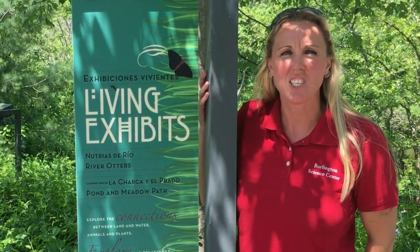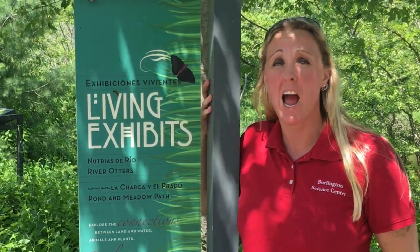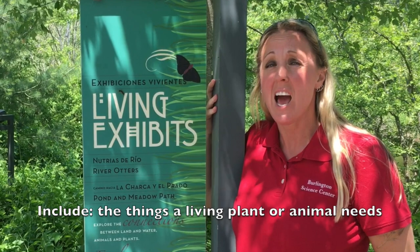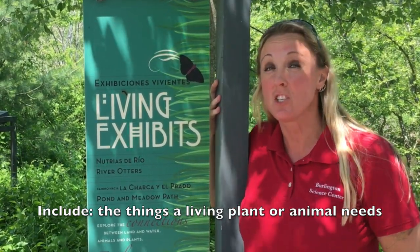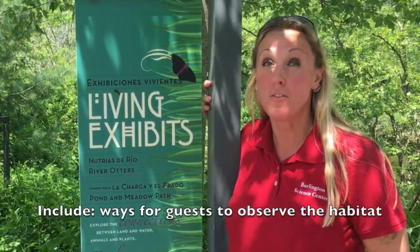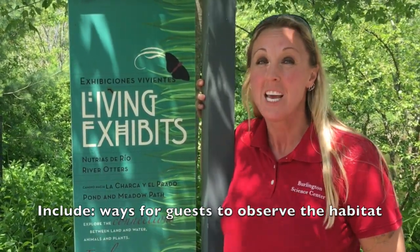Our goal is to imagine, design, and construct an exhibit for animals here at the Ecotarium. In order to do this, you're going to have to make sure that the habitat provides everything that the living things — including plants and animals — need to survive, and make sure that we are bringing guests into the Ecotarium to view those animals in the habitats they would normally live in in the wild.